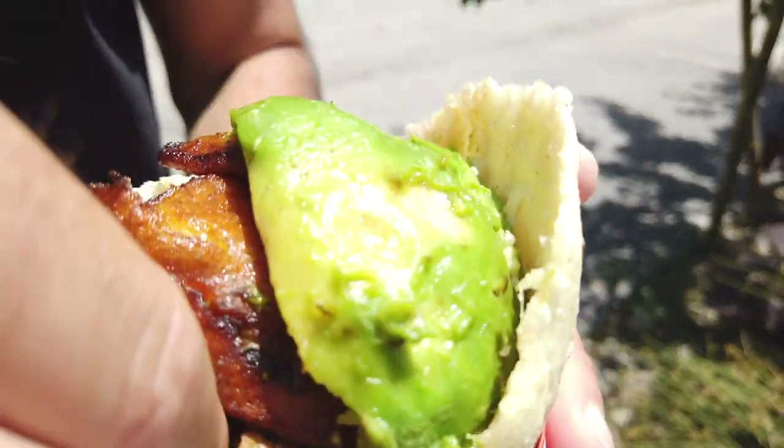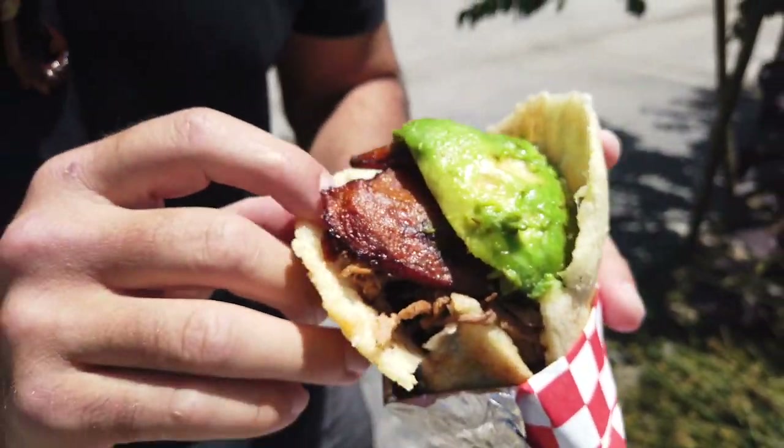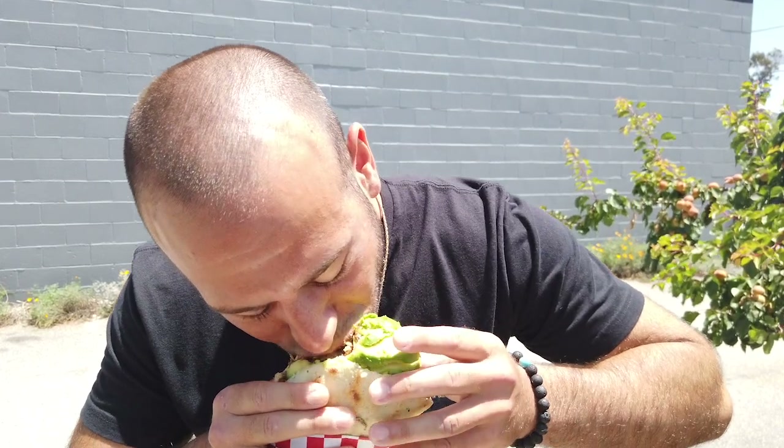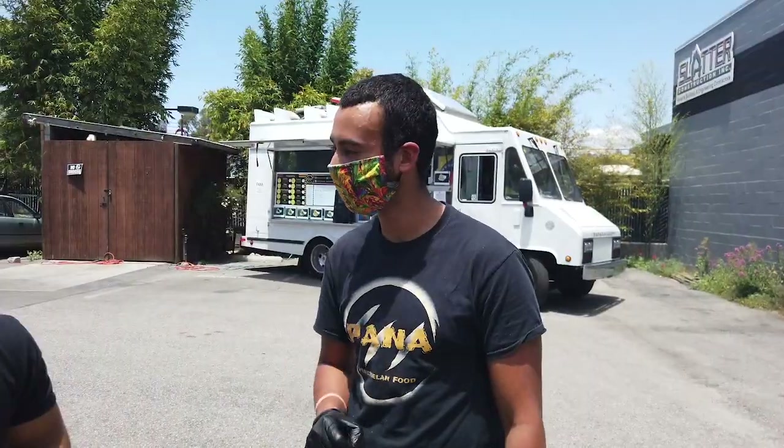You've got shredded beef, mozzarella, black beans, avocado — this is gonna be a messy bite but here we go. That is good! Fresh avocado, the beef is bomb, this maiz cornmeal is so good. Love it. I'm a big fan of this — I'm coming back.